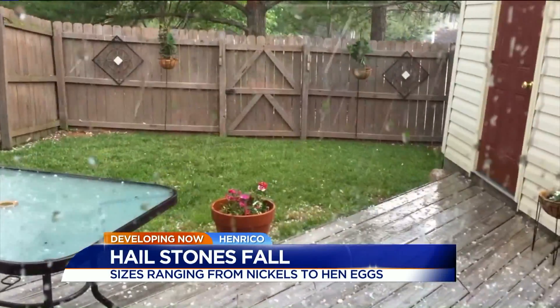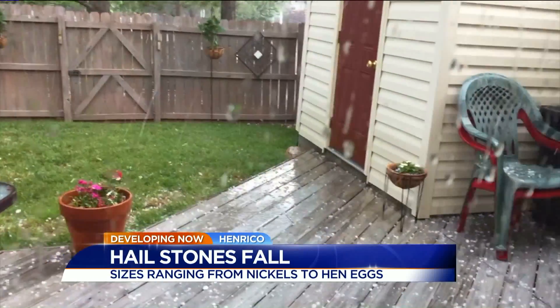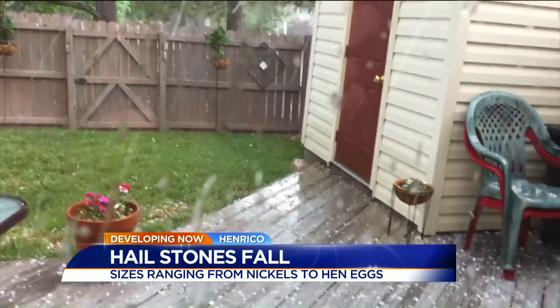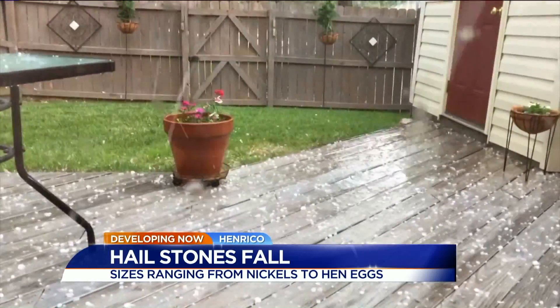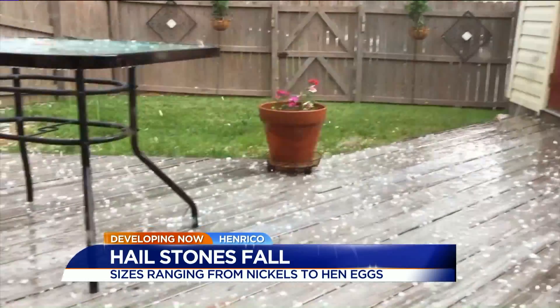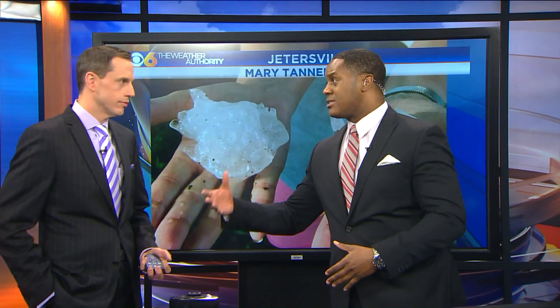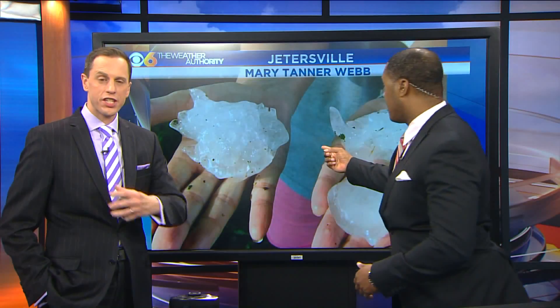More hail video is pouring into our newsroom this morning. This video was taken by Beverly Higgins in Henrico, and you can see this is relatively small hail. However, we have received reports of hail on the ground being really large — from nickel size to hen egg size. We were talking earlier this morning about tennis ball and baseball size hail, and in fact we have some pictures of that.